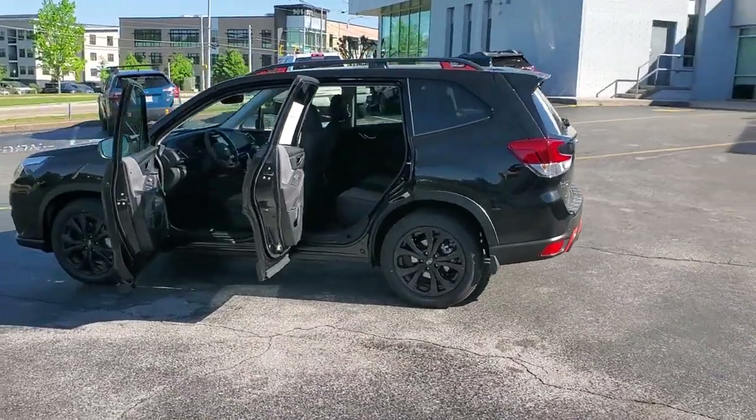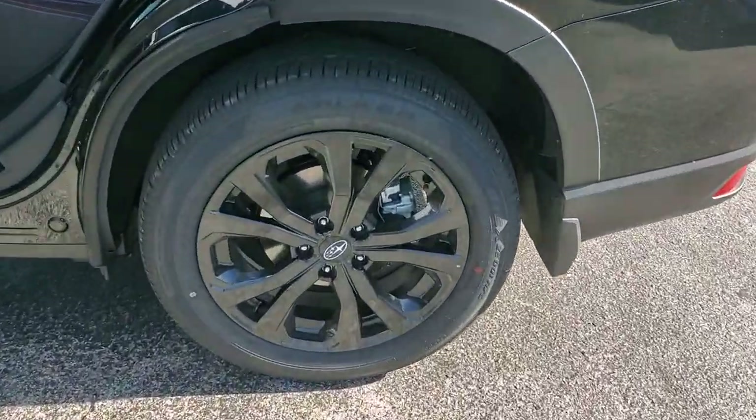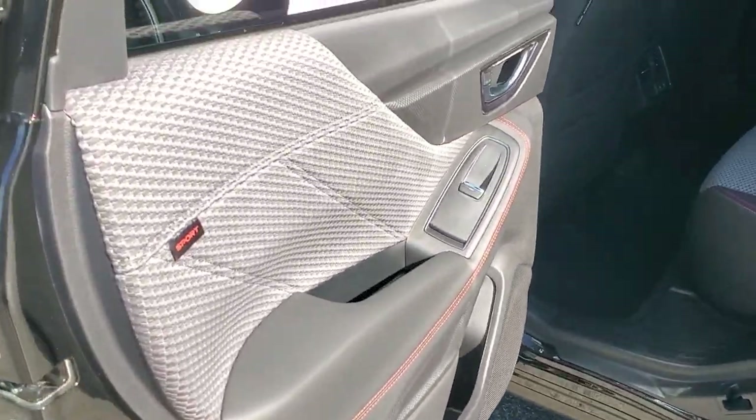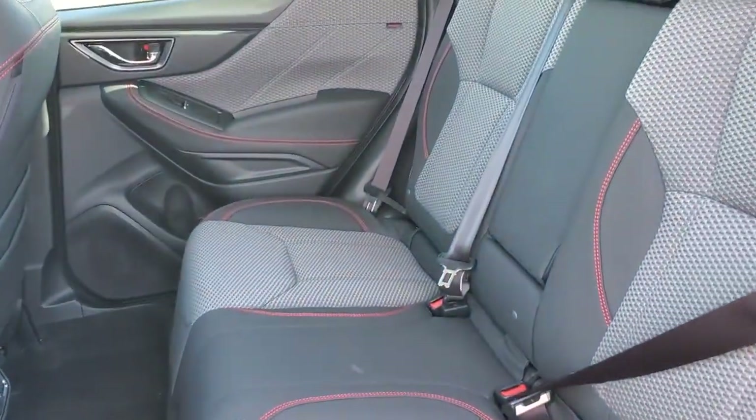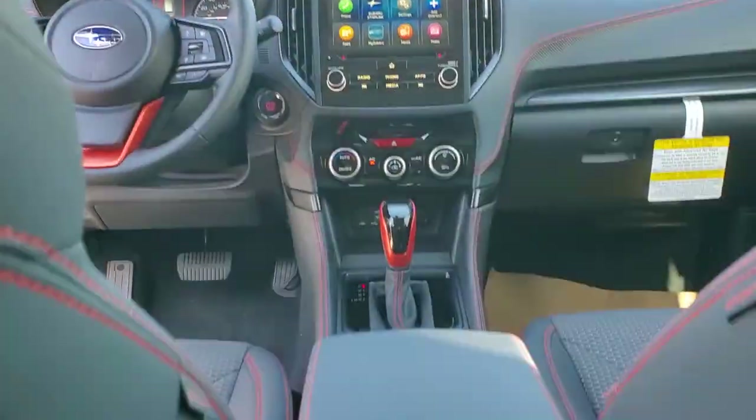The following are some of this vehicle's highlighted options: panoramic roof, lane departure warning, keyless entry, all-wheel drive, sun moonroof, fog lamps, heated mirrors, backup camera, keyless start, adaptive cruise control.